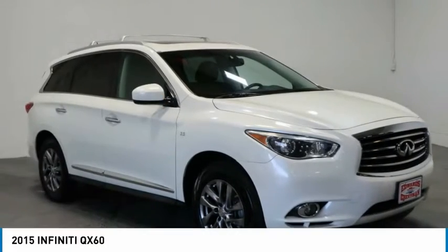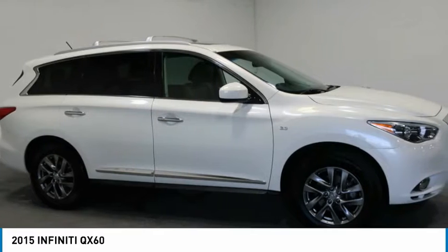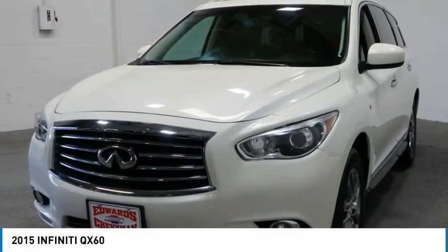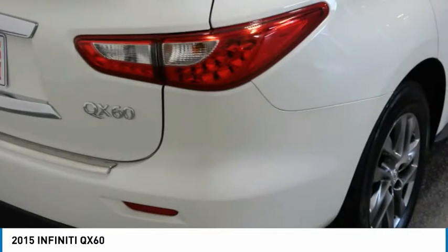Look at the 2015 Infiniti QX60. The Infiniti QX60 is the perfect blend of luxury and practicality. This crossover SUV not only provides ample space for passengers and cargo, but also an interior that screams luxury.